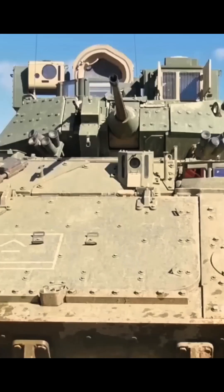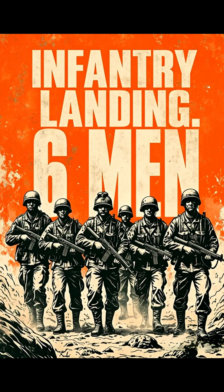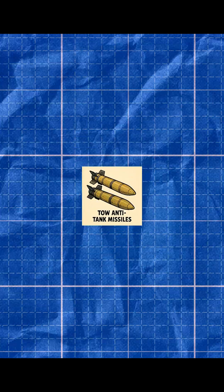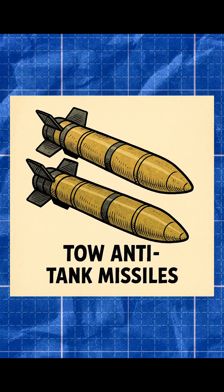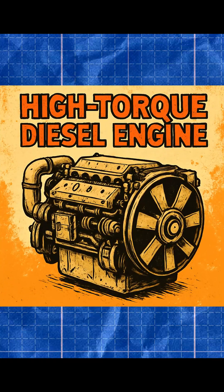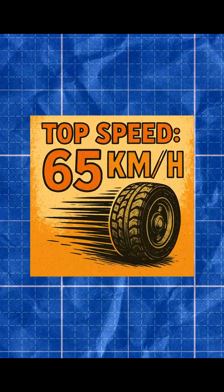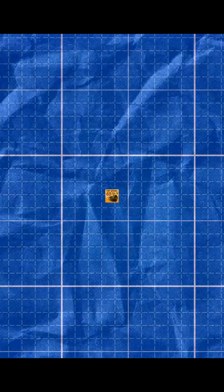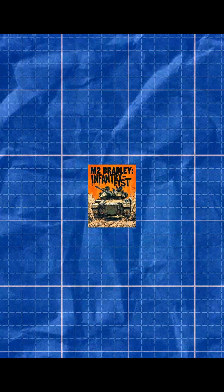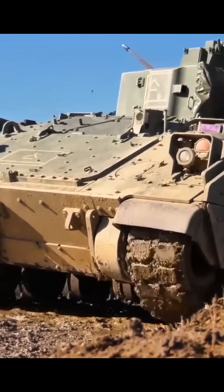The first production Bradley entered service with a powerful autocannon, TOW missiles, thick armor, and room for six soldiers inside. 25mm Bushmaster autocannon. Two anti-tank missiles. 7.62mm coaxial machine gun. High-torque diesel engine. Top speed 65 km/h. Weight 30-plus tons. This isn't just an IFV — it's a tank with troops inside.